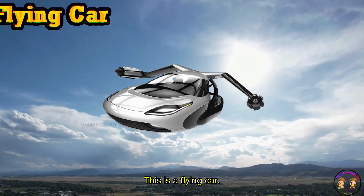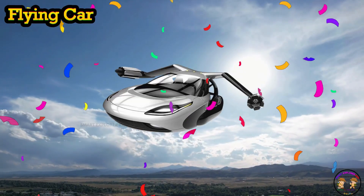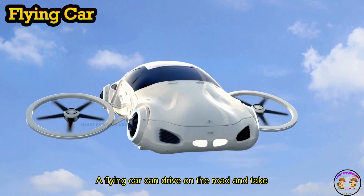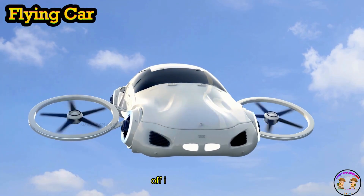This is a Flying Car. Flying Car can drive on the road and take off into the sky.